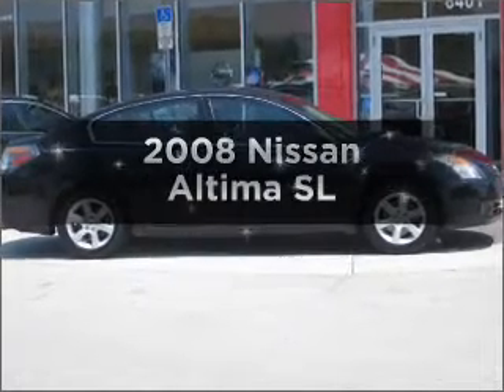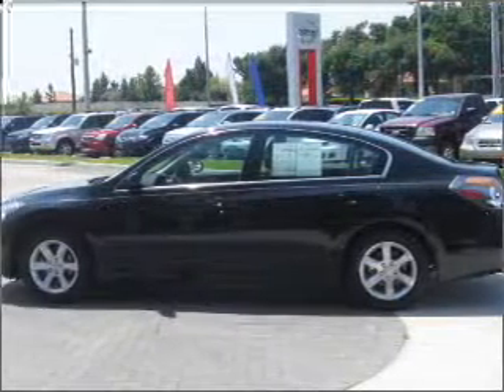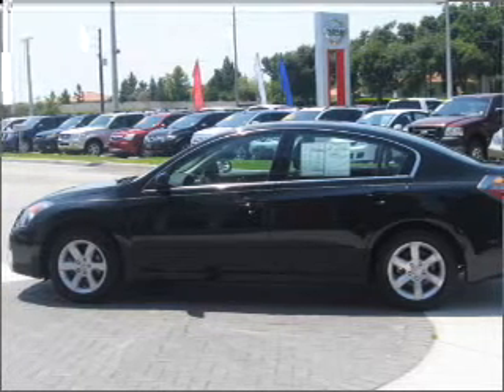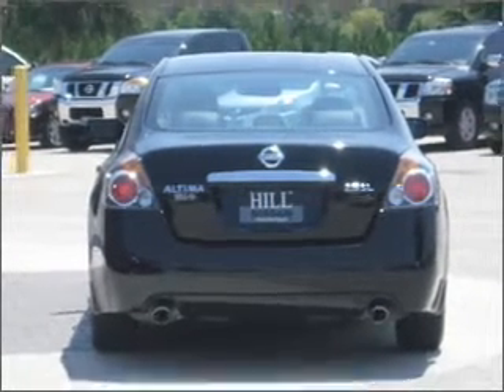Imagine yourself in this 2008 Nissan Altima. If you're looking for a first-rate auto, this one could be yours today. With an efficient four-cylinder engine that responds smoothly to its automatic transmission.